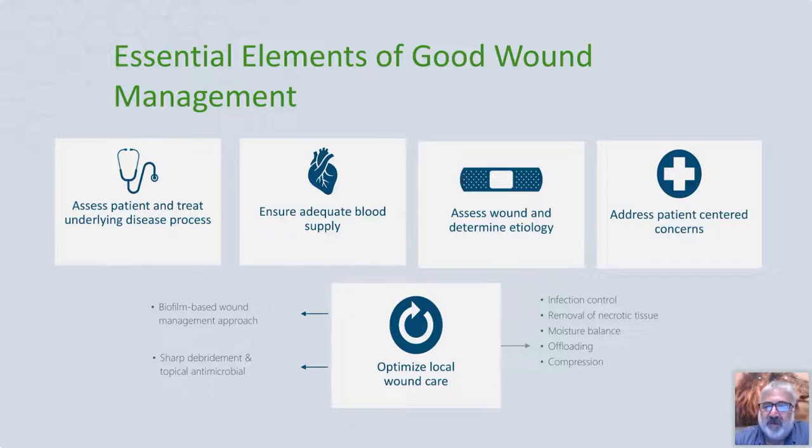It behooves us to try to get these wounds healed. When we talk about the essential elements of good wound care management, we want to assess the patient and treat the underlying disease. For those of us who do this, when I think about wounds that are not healing, I think about whether there is an adequate vascular supply. We assess the wound to determine etiology, address patient-centered concerns, and optimize local wound care — including infection, removal of necrotic tissue, moisture balancing, offloading, biofilm management, and sharp debridement with topical antimicrobials.